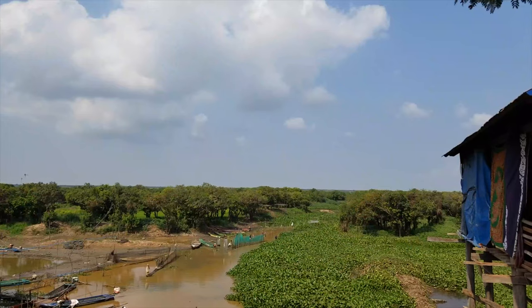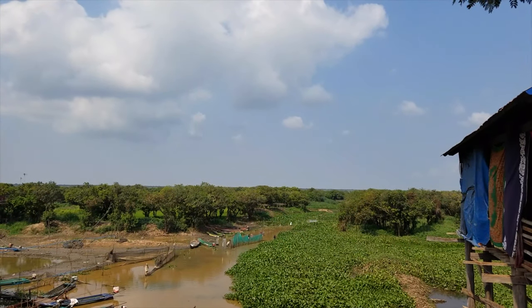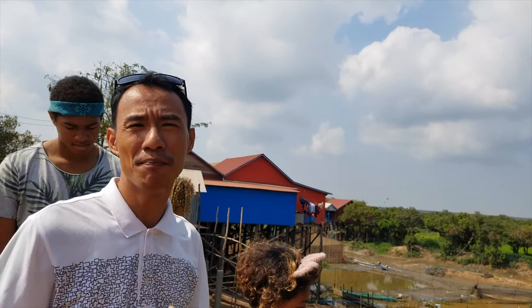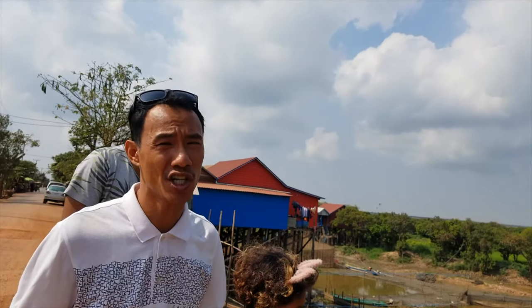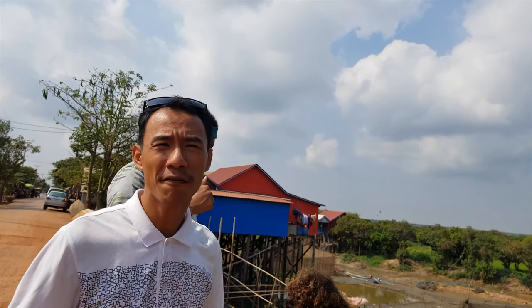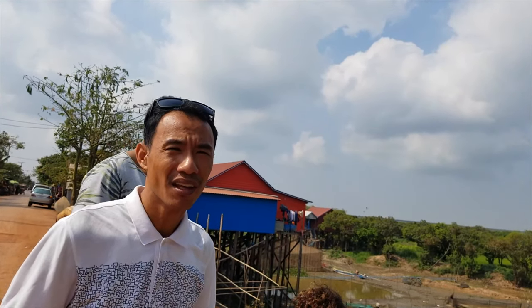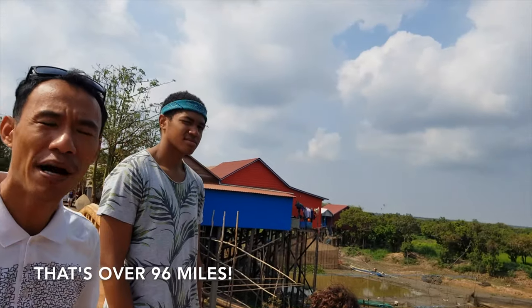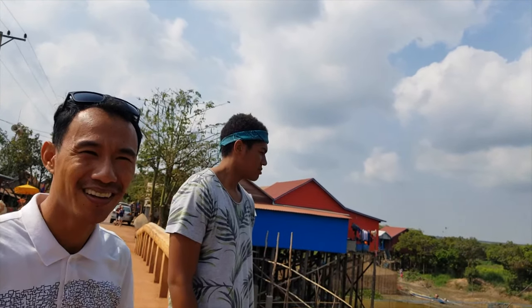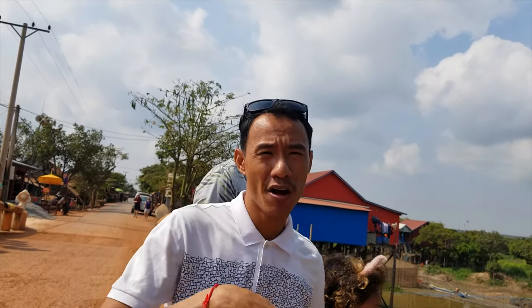That's crazy. It is called Tonle Sap Lake — Tonle which means fresh water lake. This lake is the biggest freshwater lake in Southeast Asia: 35 kilometers wide by 155 kilometers long, about eight times bigger than Singapore. That's a massive lake. There are five provinces around this lake.